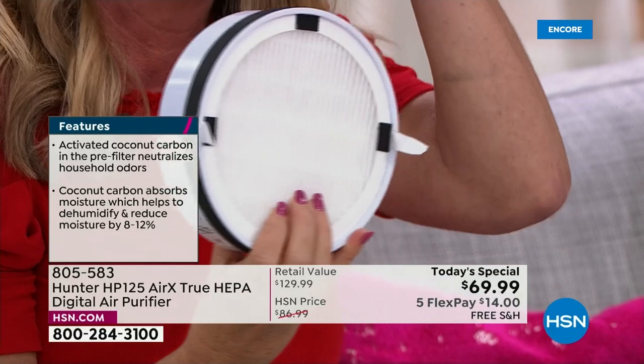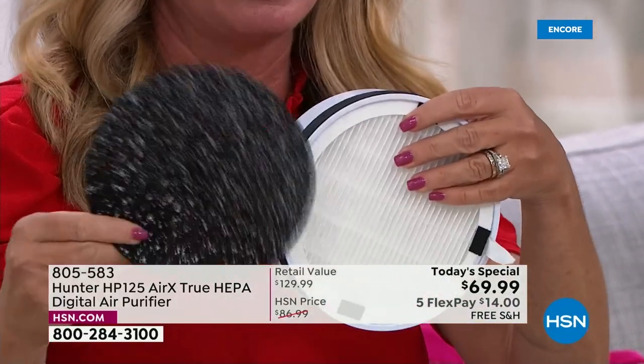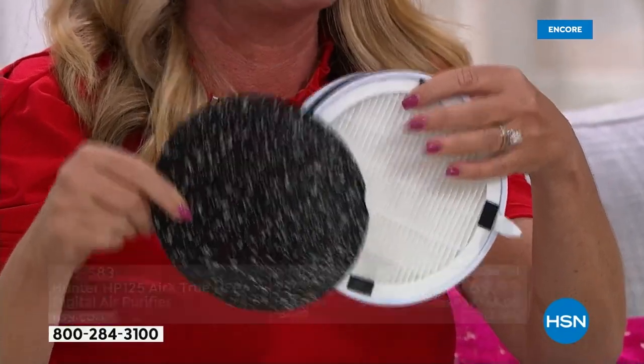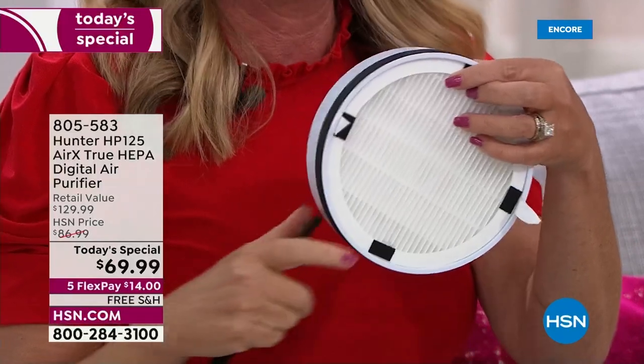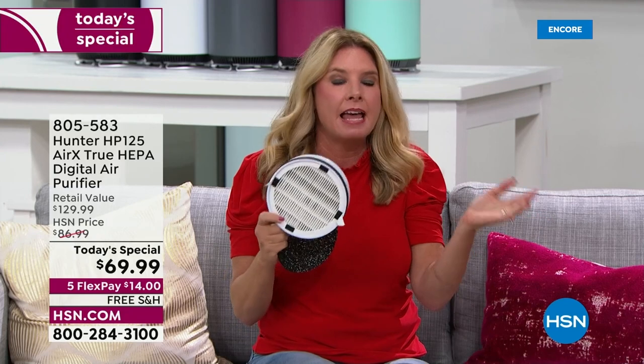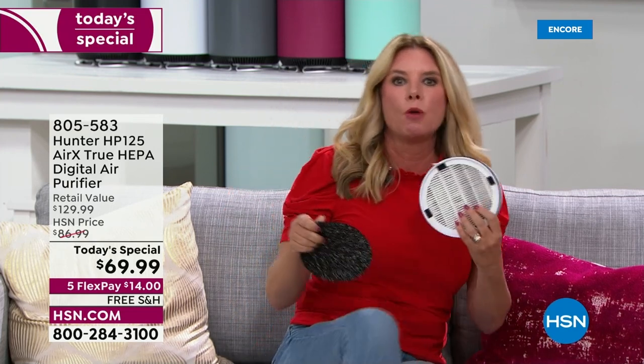Check your filter after a couple months and see how discolored it is — then the peace of mind you'll have is knowing that did not go through your lungs. Our bodies are our natural filtration system. Something's got to scrub the air. True HEPA — 99.97% of dust, dander, particulates — combined with the eco silver pre-filter that inhibits growth of microorganisms and bacteria.